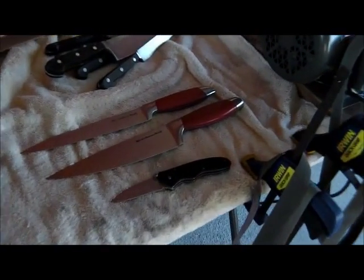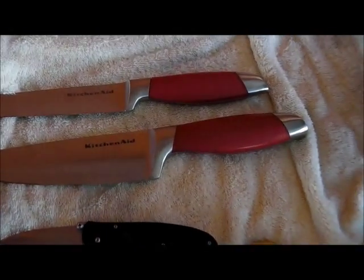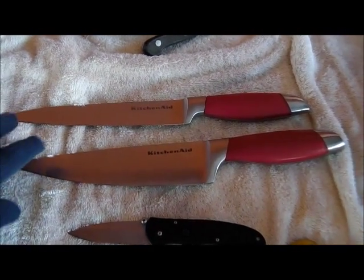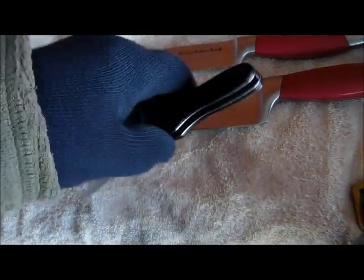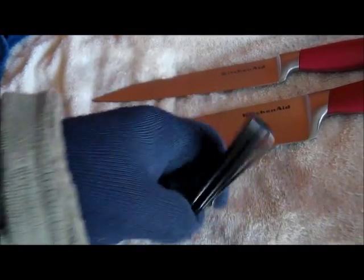Hellfire! We got our first walk-up customer — we weren't expecting that many walk-up customers, but we got one. We got two KitchenAid knives and a nice Gerber. That's right. Cool.